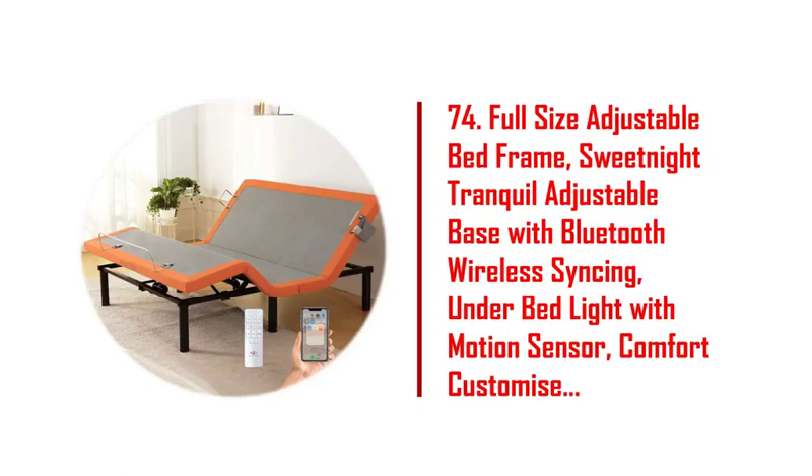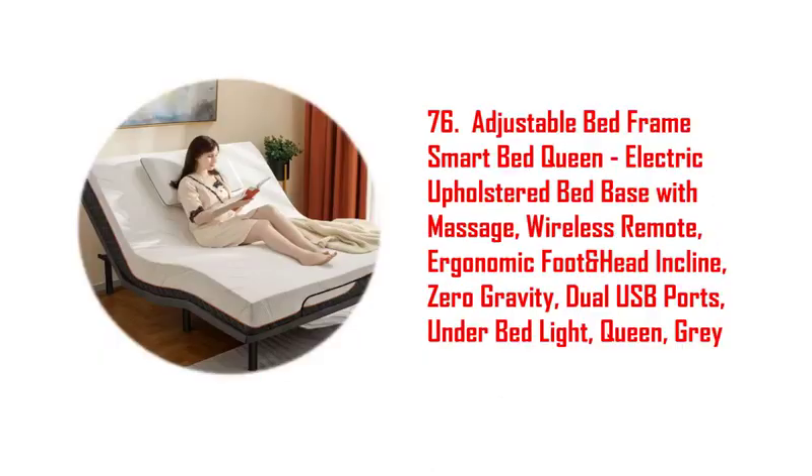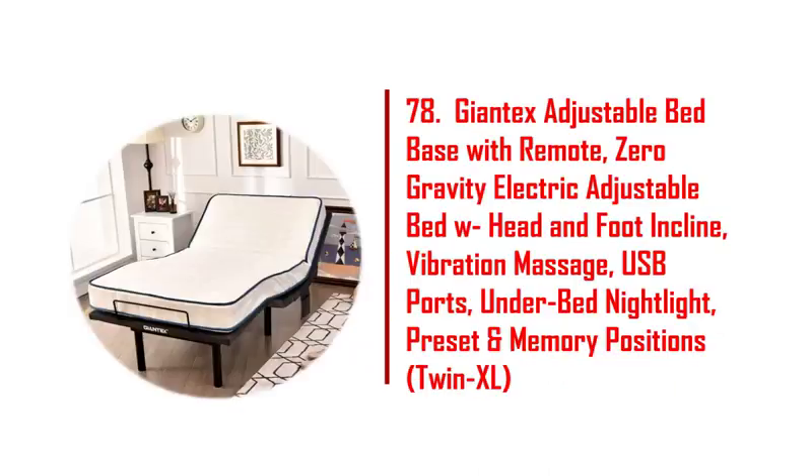60. Muvui Oya adjustable bed base, electric adjustable bed frame. 61. 14-inch 2-in-1 smart base, queen and king. 62. Adjustable bed frame base, wireless remote, 5-minute assembly, one-touch comfort positions.